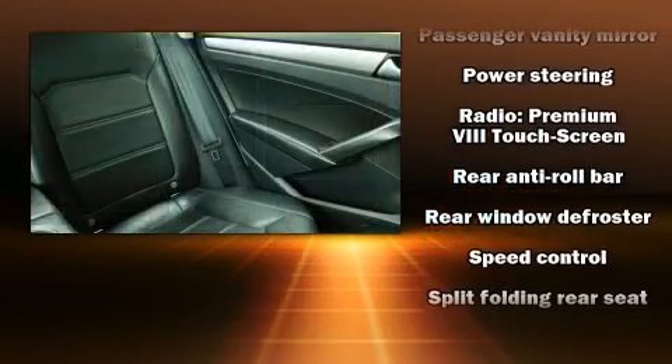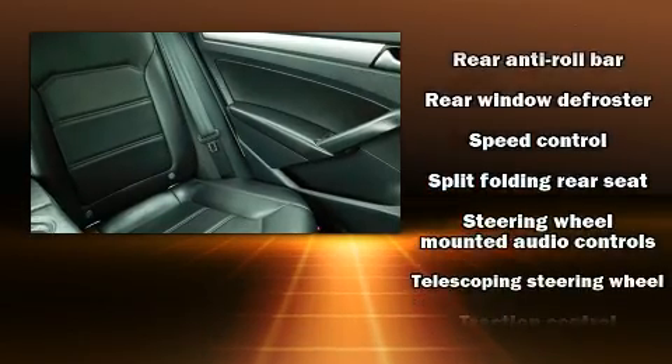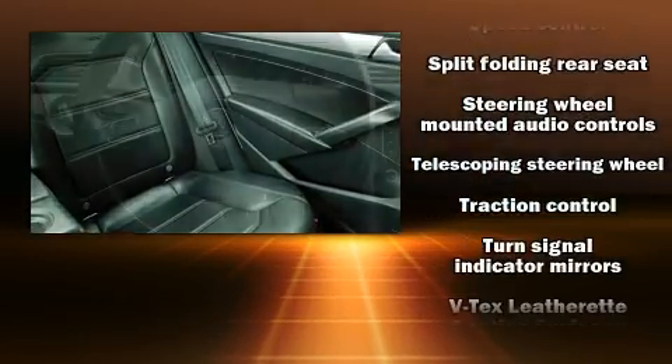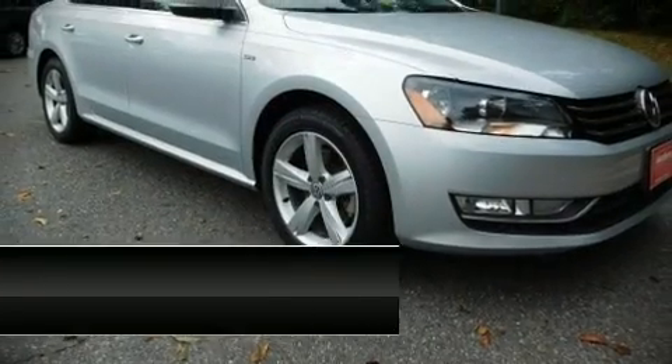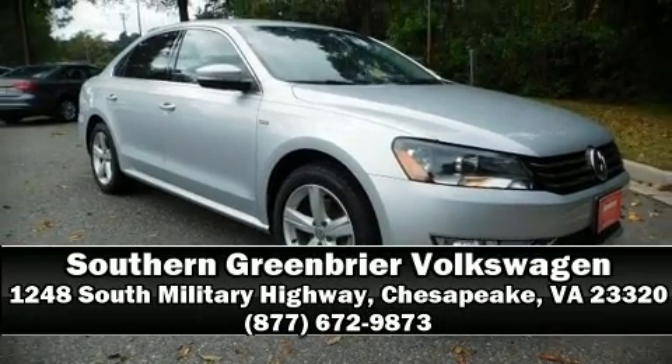This vehicle has achieved certified pre-owned status by passing Volkswagen's comprehensive certification process, including a 112-point inspection. Please don't hesitate to give us a call.